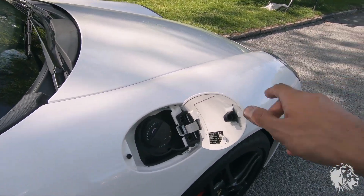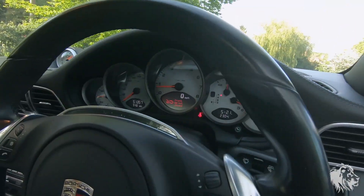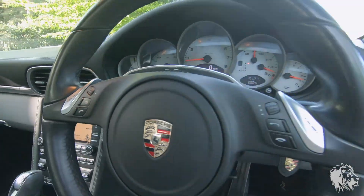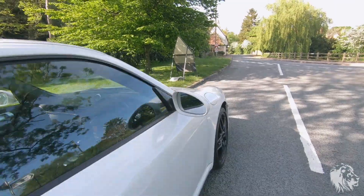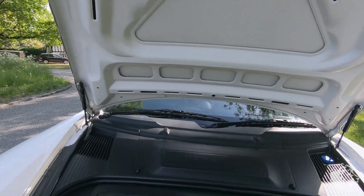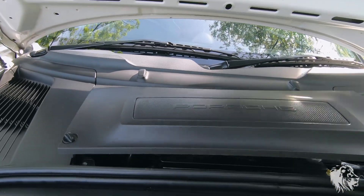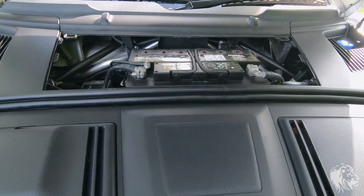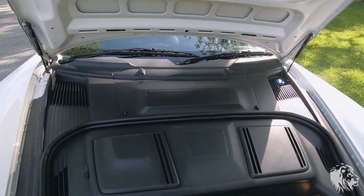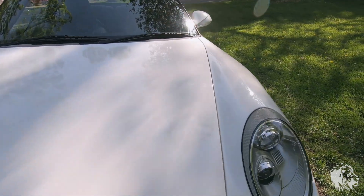Everything is as it should be. This car has also covered 51,357 miles and is in great condition. Full Porsche service history from new and it's not due for a service until next year, and it will be a minor service. There's the Porsche battery. This car also potentially has another 18 months or so of Porsche approved warranty, which we can obviously chat about as part of the purchase.